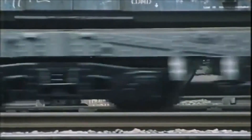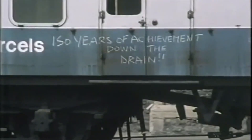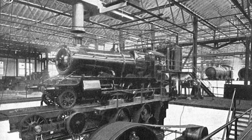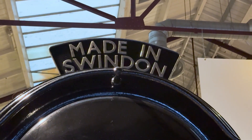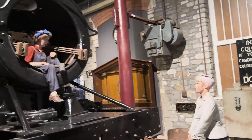A sound etched into the memories of generations, until it fell silent in 1986. After over 140 years of service, Swindon Works finally closed, but its legacy is far from forgotten. Today, the old workshops have found new life as the Steam Museum of the Great Western Railway, preserving the stories, the engines and the spirit of a place that helped power Britain.